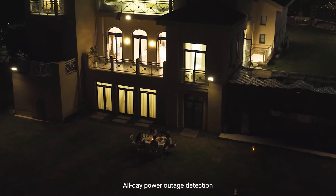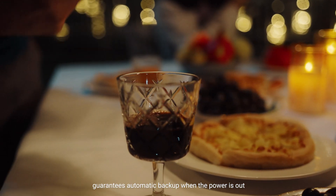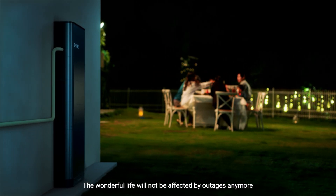All-day power outage detection guarantees automatic backup when the power is out. Your wonderful life will not be affected by outages anymore.